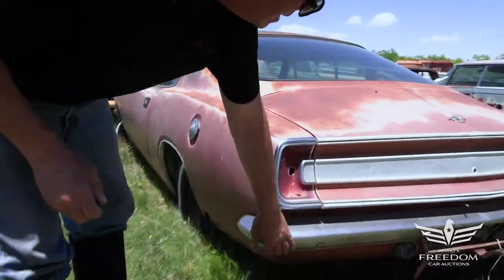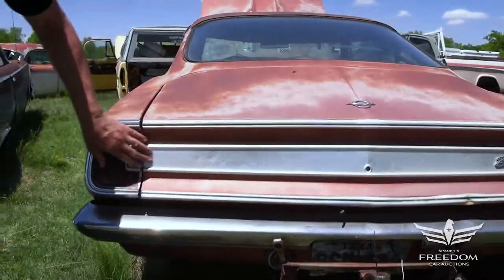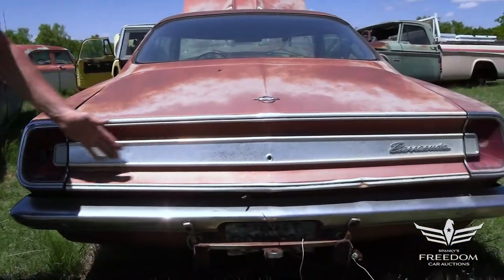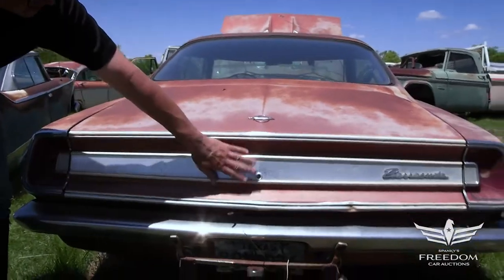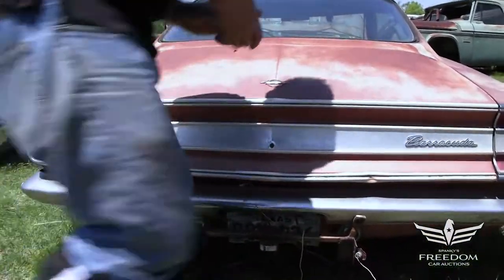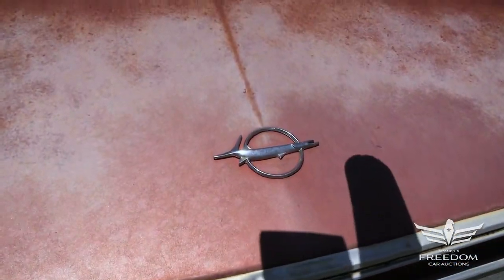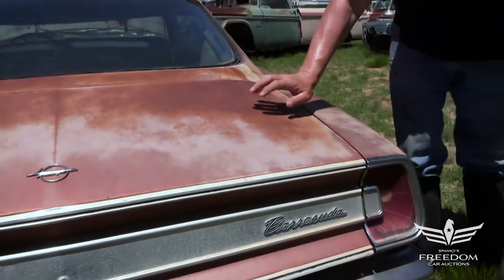Around the back, rear bumper is in nice shape. Add-on trailer hitch. Look at this — the trunk panel is pristine. These things are always banged up or missing, so it's fantastic to see that looking as good as it does. The trunk lid is very nice. Original paint — that rose metallic. Beautiful. A little sunburn up here, but no big deal at all.